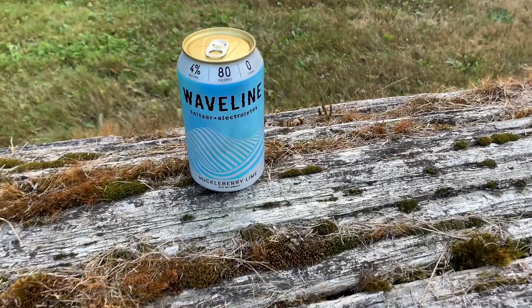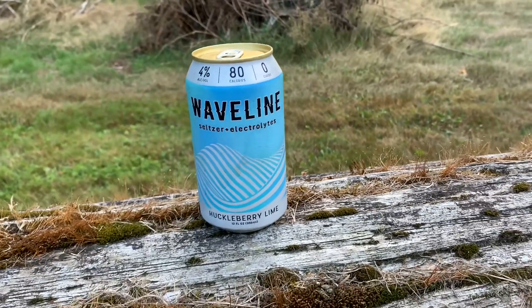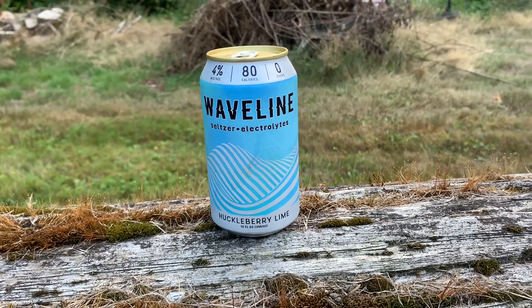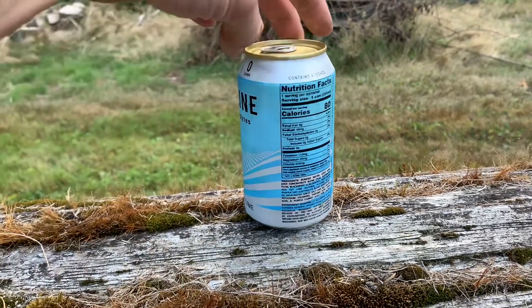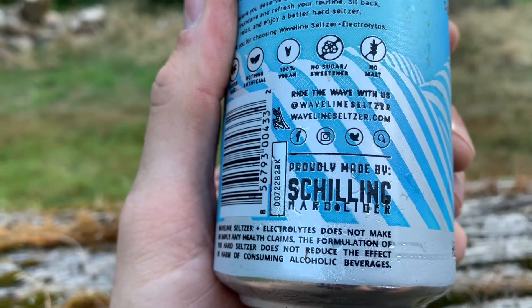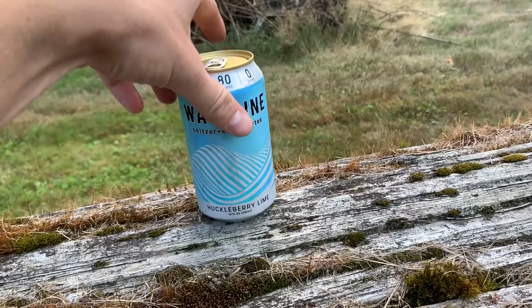Let's get going. We're doing one of these Wave Lines seltzers. I had a case a while back — it wasn't the seltzer, it was a lemonade they made with electrolytes and stuff, actually pretty good. I'm kind of a fan. Who makes it? Oh, it's Shilling — they're good at making hard ciders and stuff.